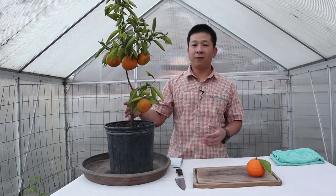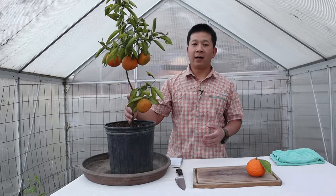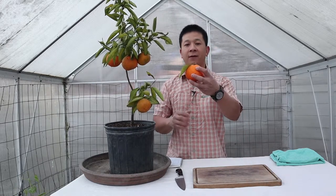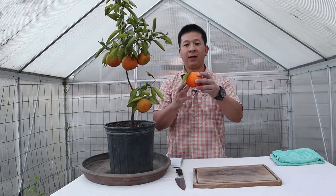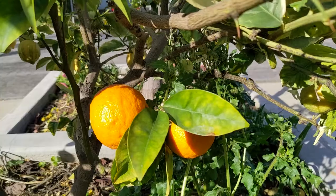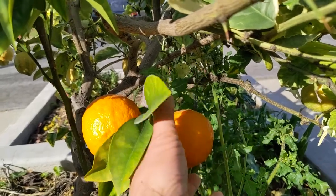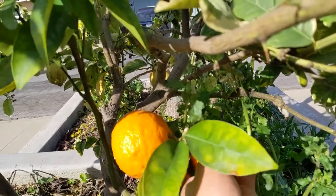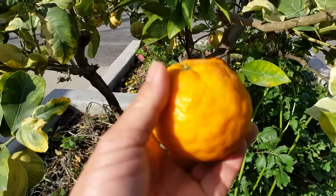We have one on a rootstock that is from a seed of my late dad's Valencia tree. Then we have one grafted onto a pink lemonade lemon tree, and the third one — not seen here — is one that we grafted onto a Kamsa rootstock.